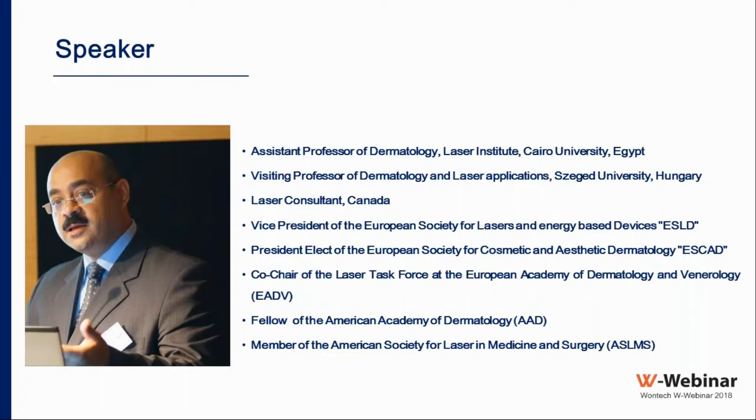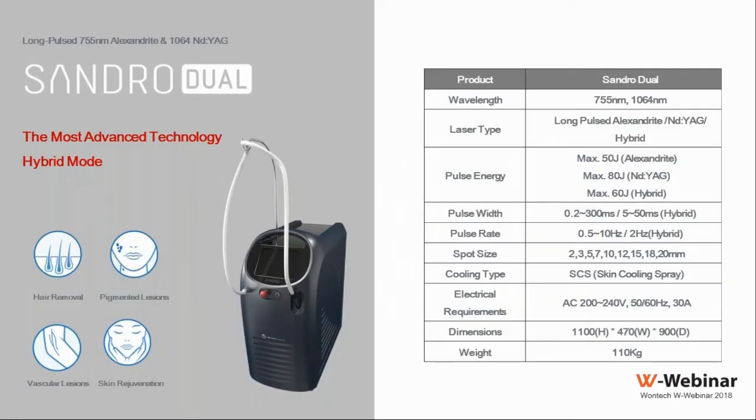Dr. Badawi is a visiting professor of dermatology at Szeged University in Hungary and vice president of the European Society for Lasers and Energy-Based Devices. Today's main topic is the Sundiro Dual, a long-pulse laser system with dual wavelengths of 755 and 1064 nanometers. A special feature is hybrid mode, which sequentially fires both wavelengths within a short time.